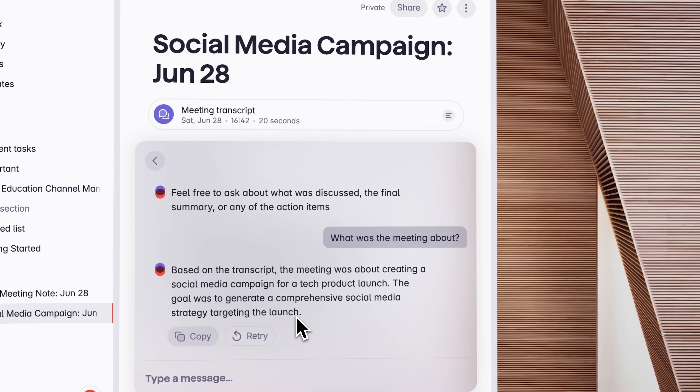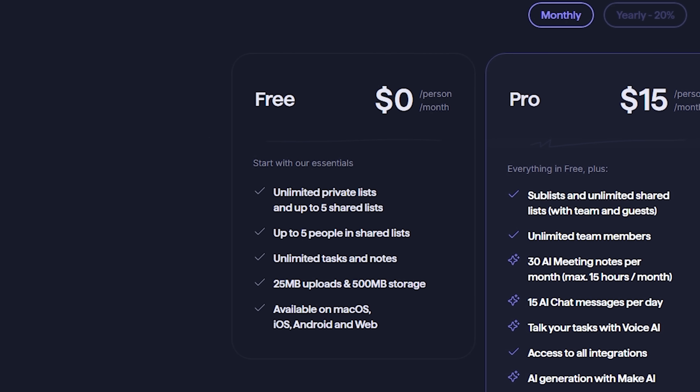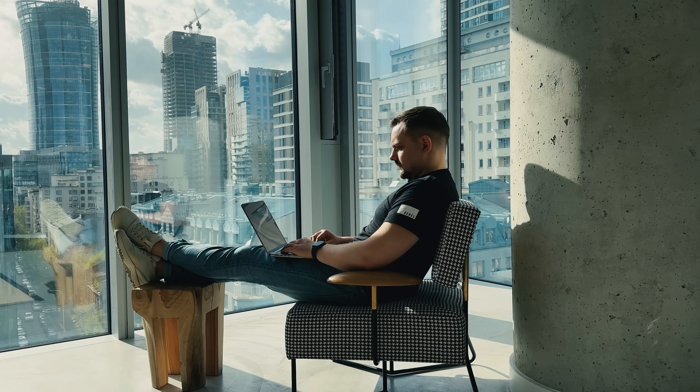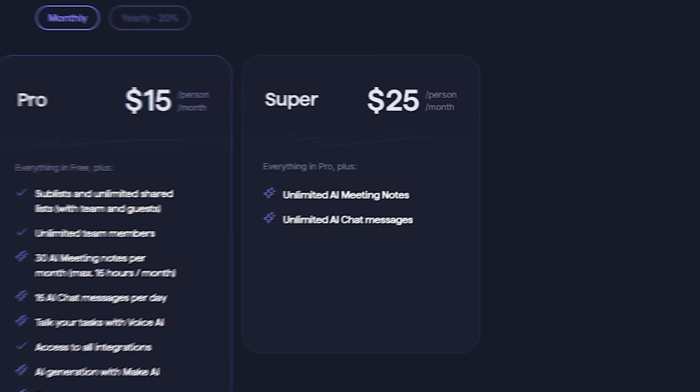Whether you're managing yourself or a team, Superlist's got you covered. Let's talk pricing. Superlist kicks things off with a forever-free plan — unlimited private lists and a few shared ones with basic reminders, plus enough storage to get your productivity rolling. No trial gimmicks, no countdown clock, just solid free-for-life functionality. Need more horsepower? Step up to Pro and unlock powerful features, including those game-changing AI meeting summaries. And if you're running a growing team or juggling non-stop meetings, there's a top-tier plan with unlimited AI features and chat.